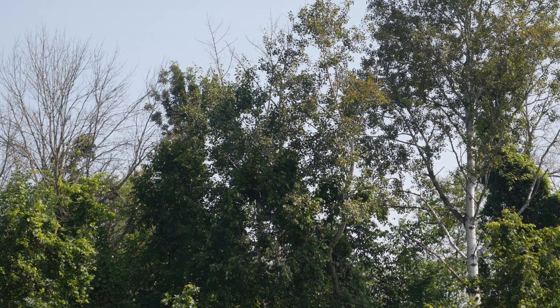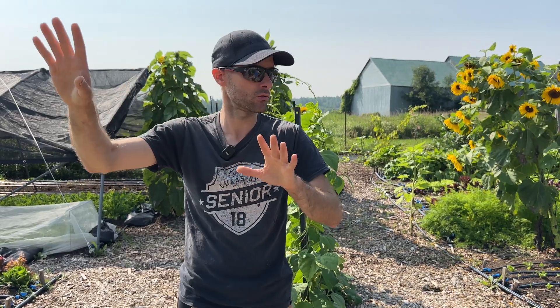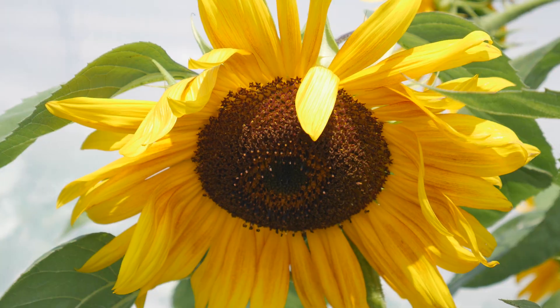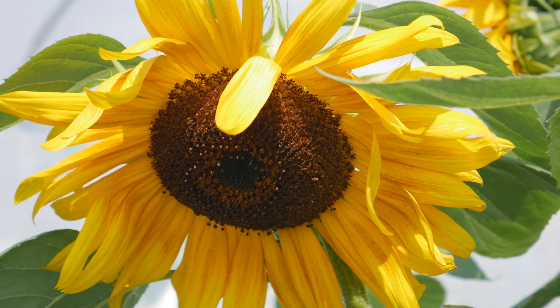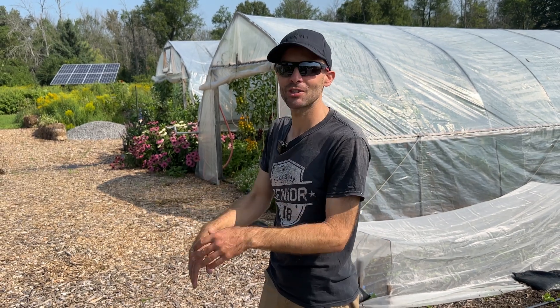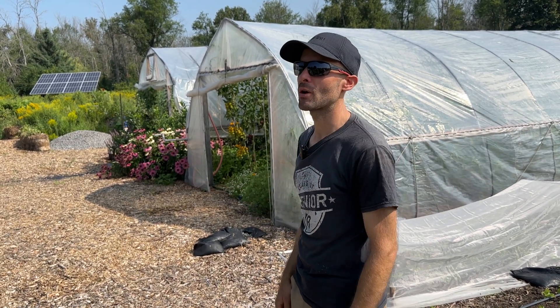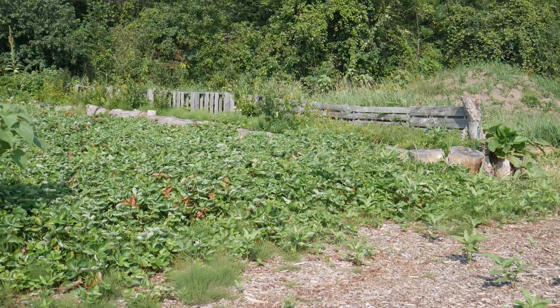Something interesting to mention is that all these sunflowers you see here were planted by chipmunks. The chipmunks cache a lot of them in the wood chips, so that's why there are tons of sunflowers all around.